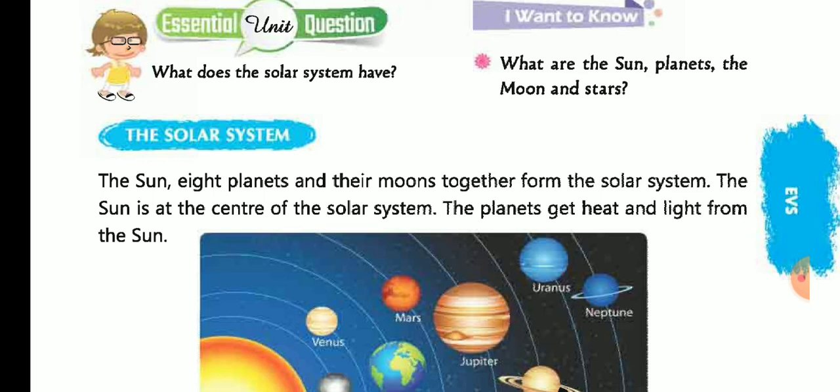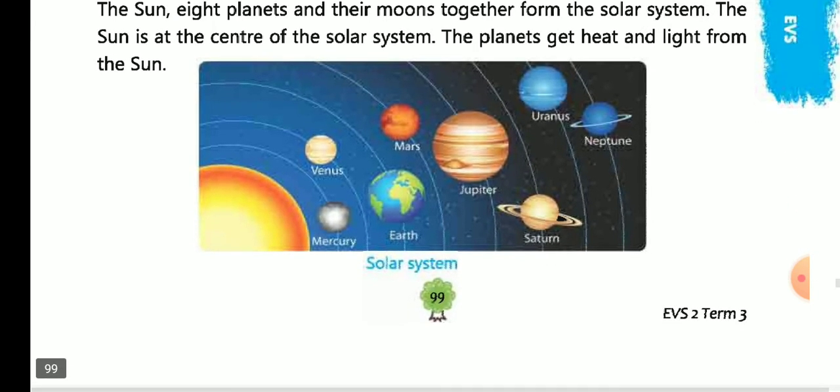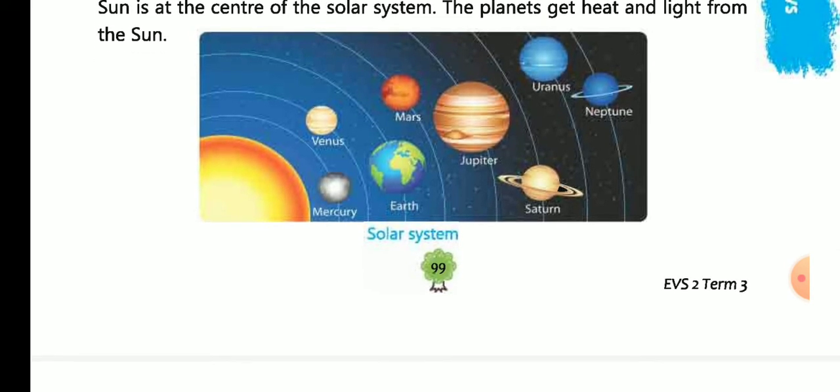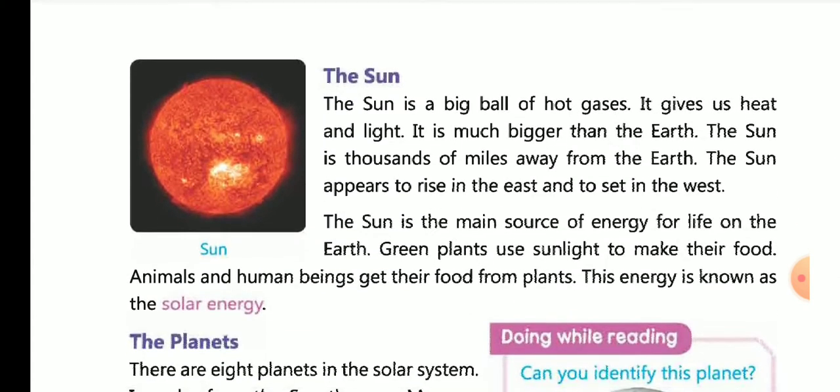The Sun: The sun is a big ball of hot gases. It gives us heat and light. It is much bigger than the Earth. The sun is thousands of miles away from the Earth. The sun appears to rise in the east and to set in the west.